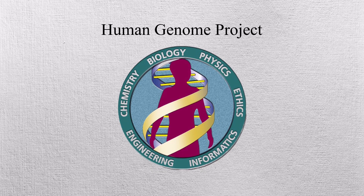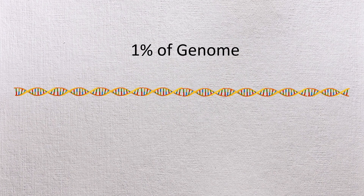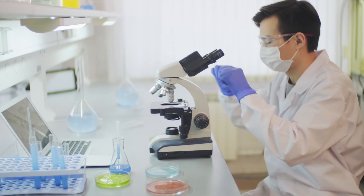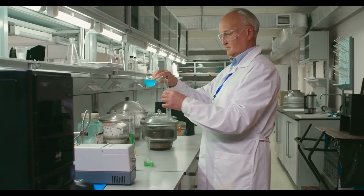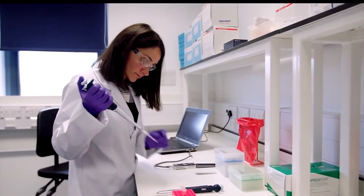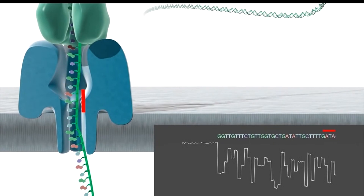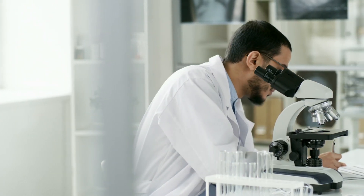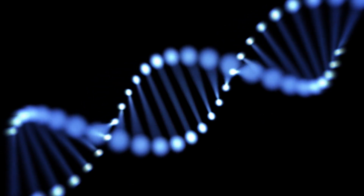Although the Human Genome Project is officially complete, scientists still face many challenges in fully understanding what the genome means. About 1% of the genome, mostly in a hard-to-sequence region called heterochromatin, remains unfinished. These areas might or might not contain important genes, and studying them will require more advanced sequencing tools. Another big challenge is figuring out how genes are controlled, as many of the signals that switch genes on or off are still unknown. Researchers are also trying to understand how chemical changes to DNA, like methylation, affect how genes work and how they influence health and disease.